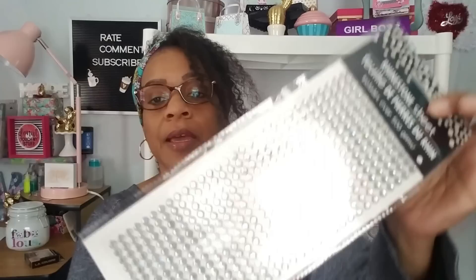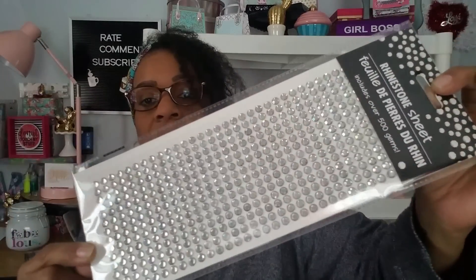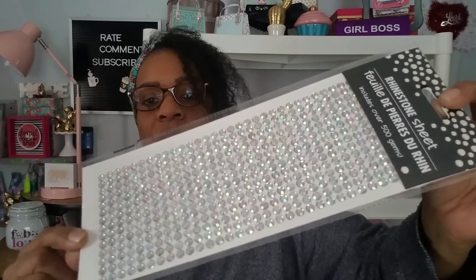Next up — these are new, I've never seen these in there. These are iridescent rhinestone sheets and there are 500 gems. Can you see the rainbow in them? 500 for a dollar — there's no way you cannot pick these up. I got two, one for me and one for my daughter.